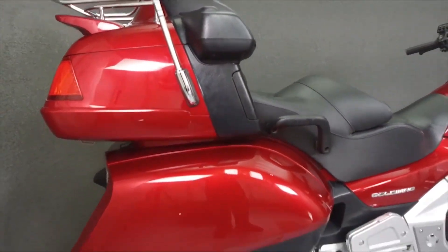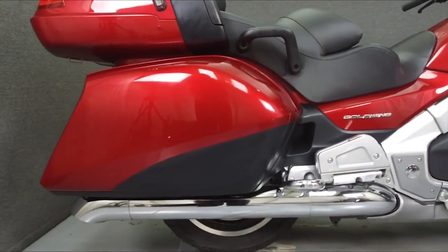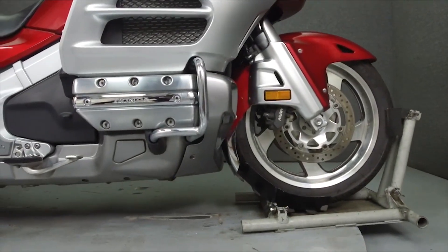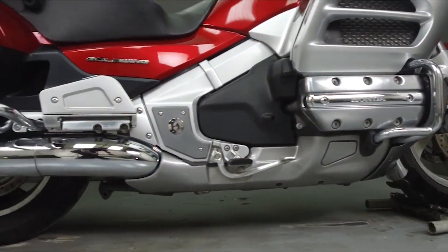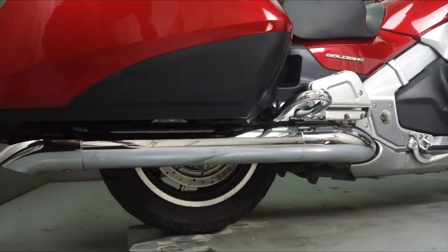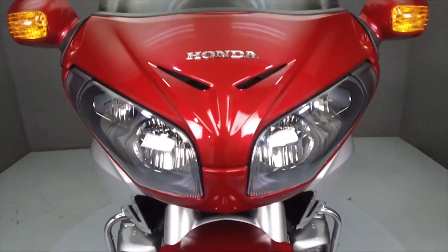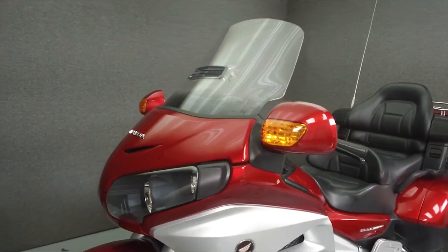Powered by an 1832cc six-cylinder boxer engine with a five-speed transmission, the Goldwing puts out 104 horsepower at 5,500 RPM and 110 foot-pounds of torque at 4,100 RPM. It has a seat height of 28.5 inches and a weight of 862 pounds.